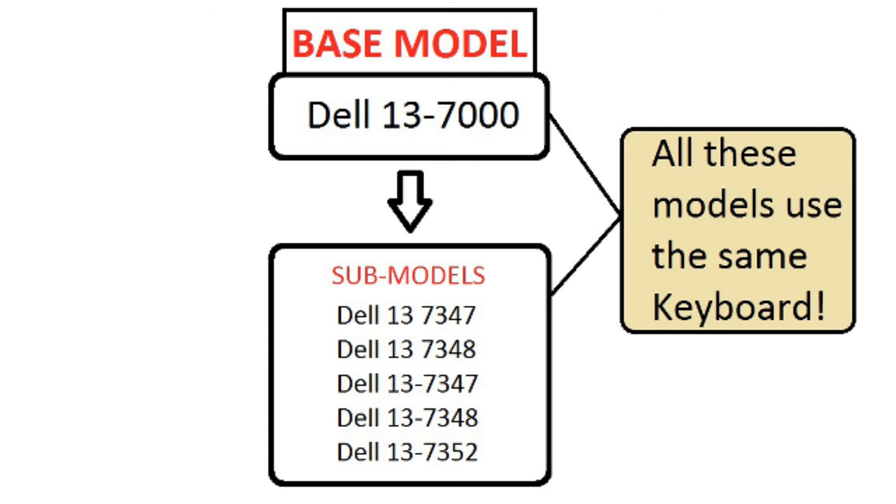the base model number is 13-7000. Anything in the 13-7000 range will be the exact same and compatible keyboard.